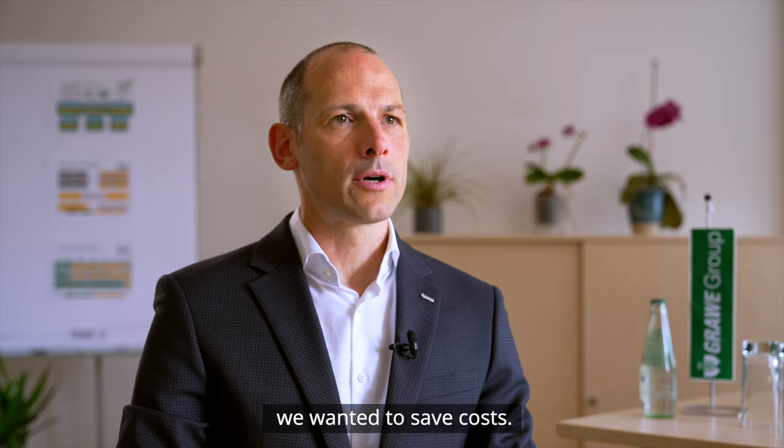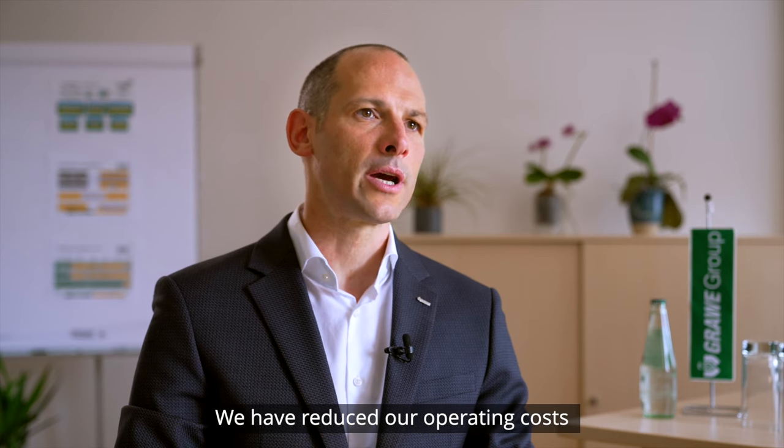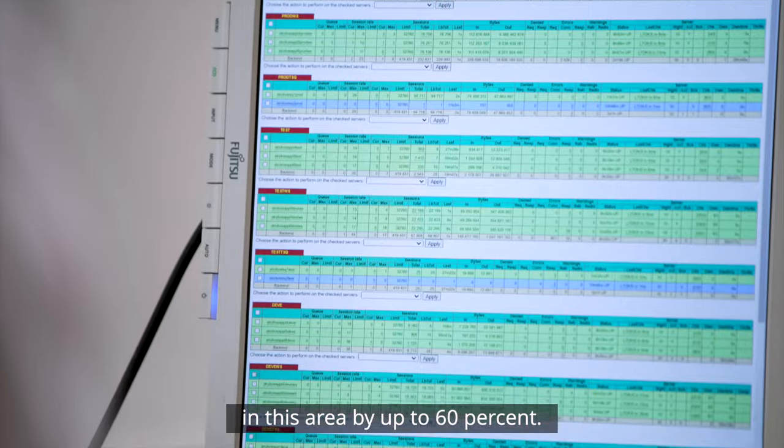Wir haben das deswegen gemacht, weil wir dadurch einfach signifikante Kosteneinsparungen hatten. Wir haben unsere Betriebskosten in diesem Bereich um bis zu 60 Prozent reduziert.